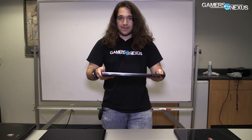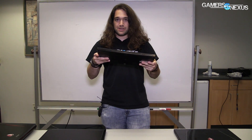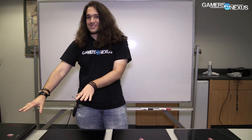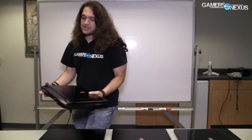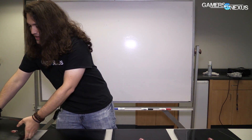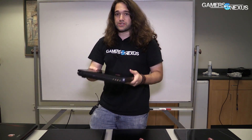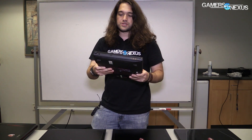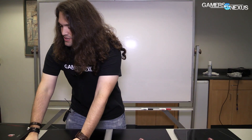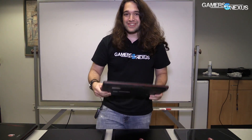So first of all, there's the Stealth series — those are the thin and light ones. This would be a GS type laptop: GS for gaming stealth, with a number attached. There's also GT laptops — these larger or mid-size ones — that's the Titan. And then GE, which is the Apache laptops. So Titan covers both GTs, and GE covers the Apache line.